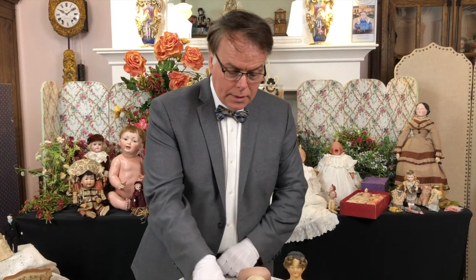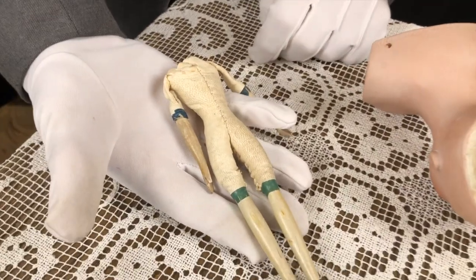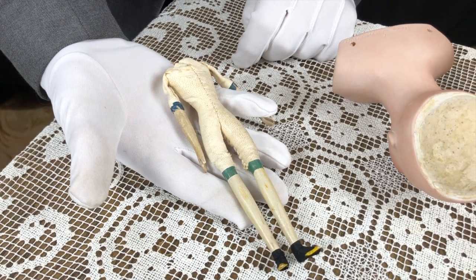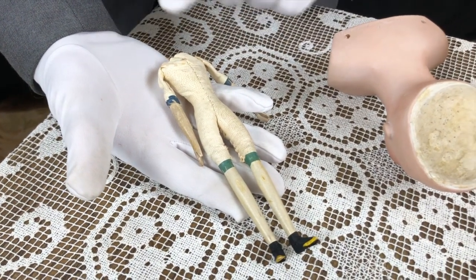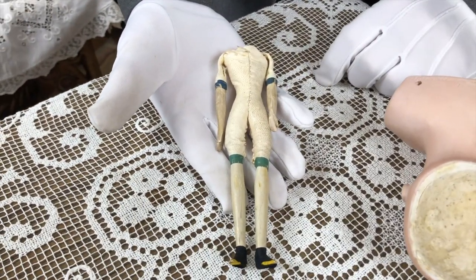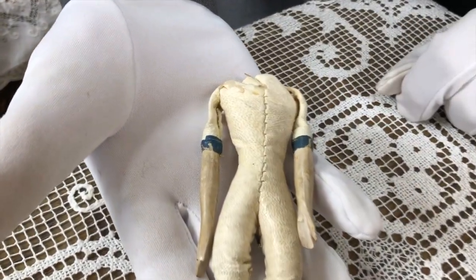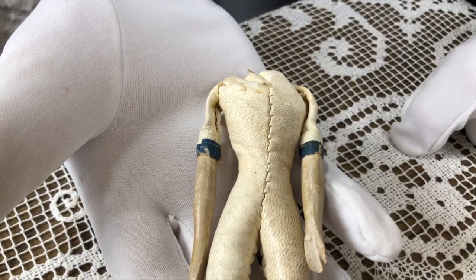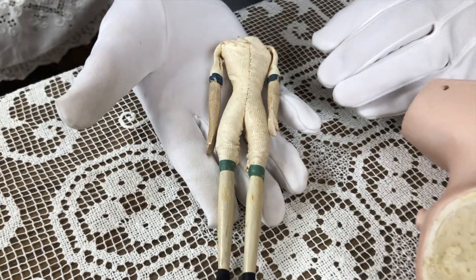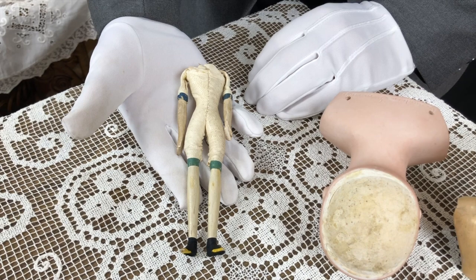And here is a little donor body for us to look at. This is a body that was used for a good 35 or 40 years — it's a leather body with wooden limbs. You can see that there are some people who believe that the color of the paper bands dictate the size of the doll. I do not believe that — I just think they used different colored paper.